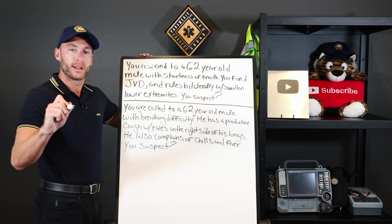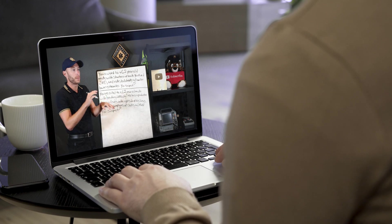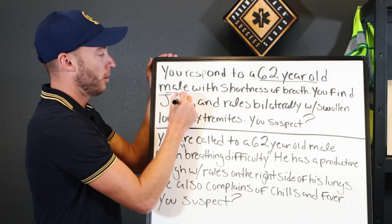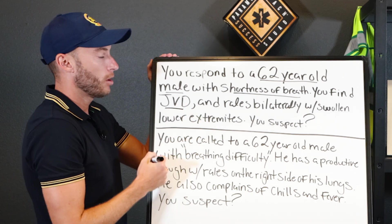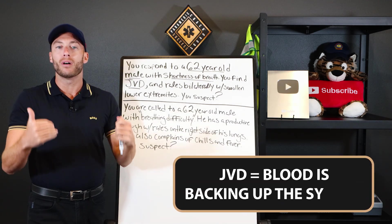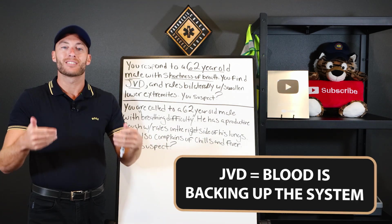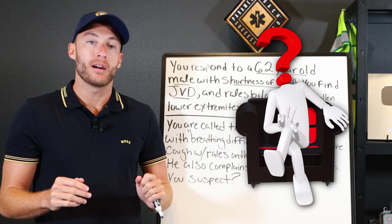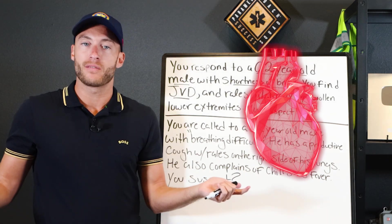Let's underline some things. When we're going through a question, you want to underline all of the information. Obviously, if you're doing it on a computer or on a screen, do it in your head. A 62-year-old male who can't breathe. JVD — what is that? JVD means blood is backing up. If blood is backing up in the system, that means the heart is failing as a pump. So any question you get where there's JVD, the heart is not pumping effectively.